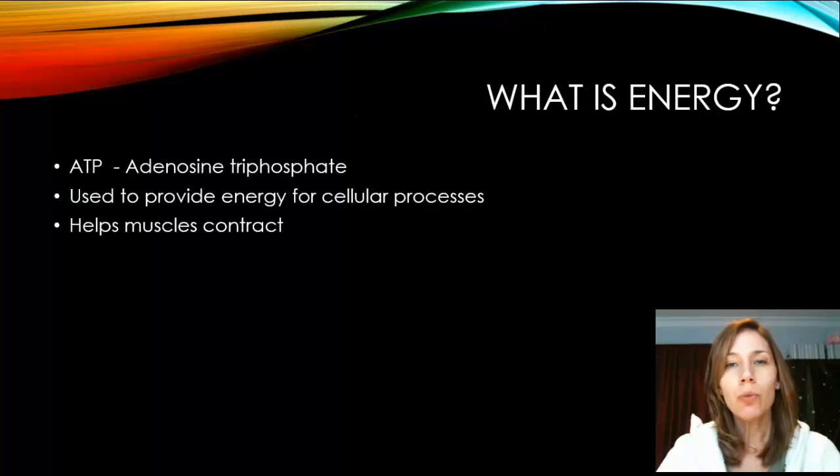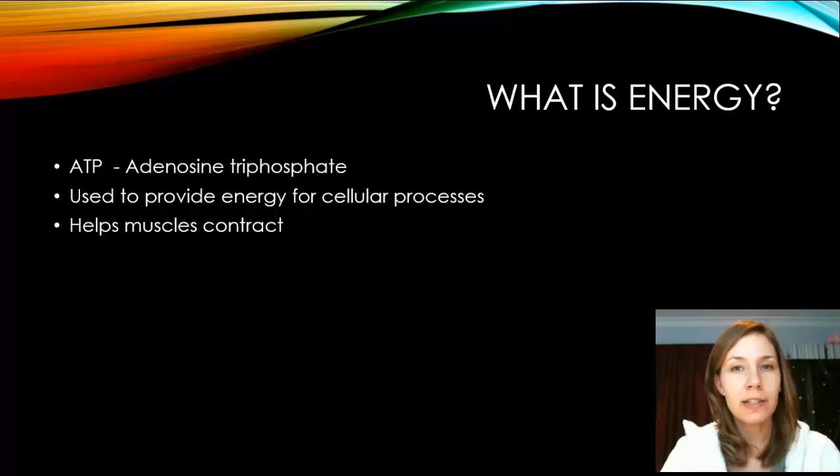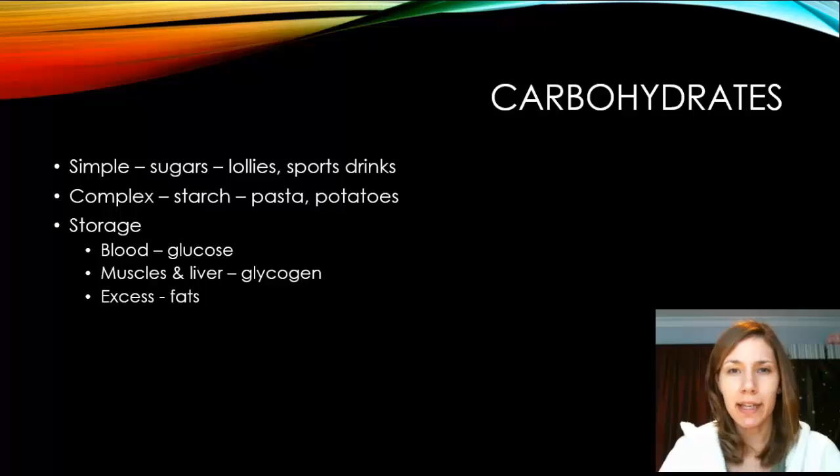Energy is basically a molecule, and it comes in the form of adenosine triphosphate (ATP). ATP is one adenosine molecule with three phosphate molecules attached to it. When one of the phosphate molecules breaks off, it releases energy, which is used to contract muscles, think, digest, and carry out any cellular process. You have about 10 seconds of ATP stored in your muscles.